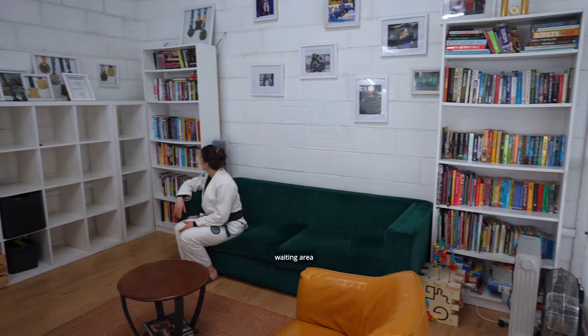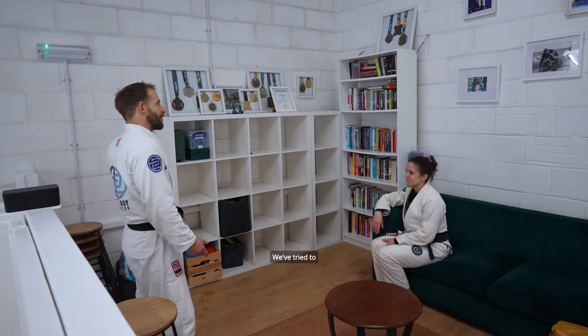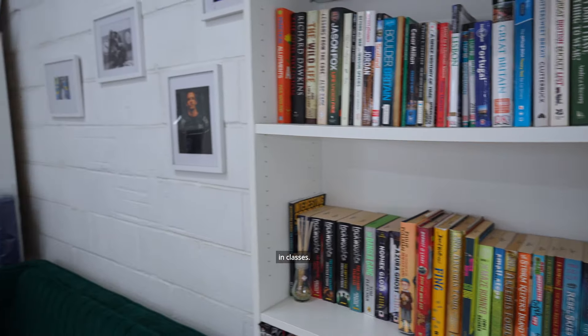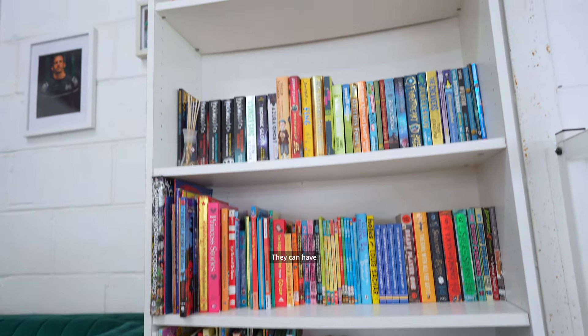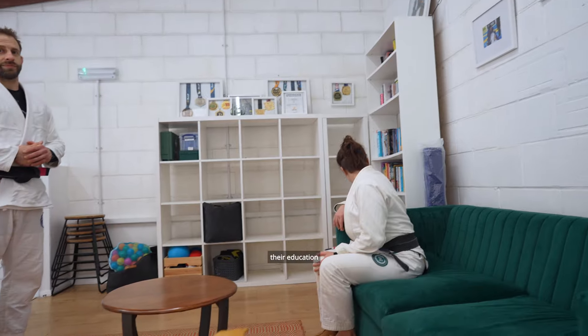This is our waiting area, slash seating area, slash library, slash bag storage area. We've tried to create something that's as welcoming and friendly as possible, but primarily it's for kids who have parents training in classes. We wanted to create an environment where they can do their school work if necessary, have some entertainment, and access to a library that's going to promote their education as well.